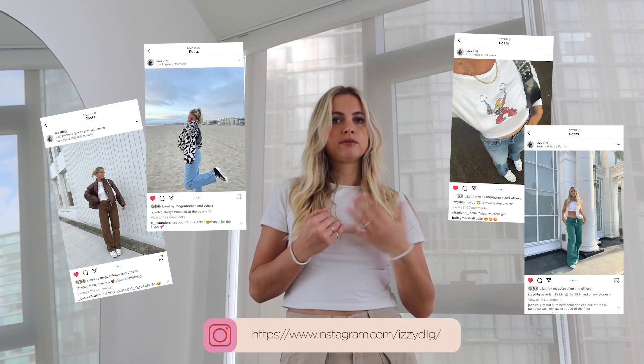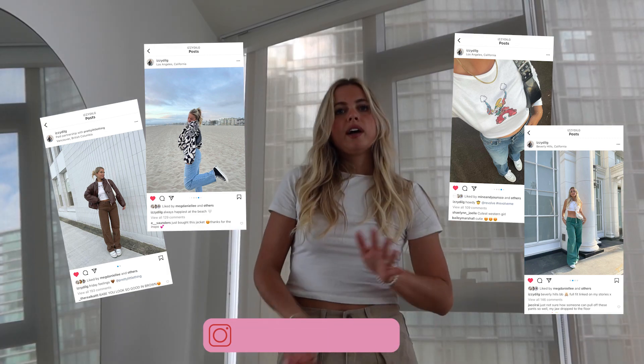If you're not already following me on Instagram, my handle is @IzzyDilge and you will see all of the jeans styled all over my page. I'm just going to dive right into it.